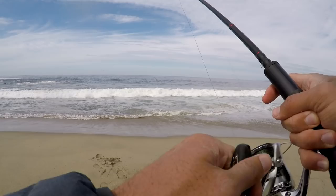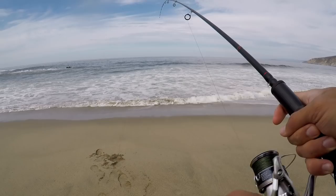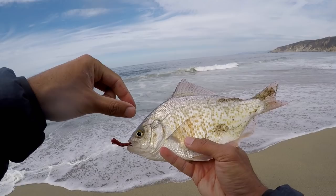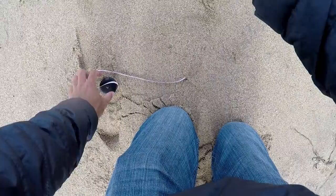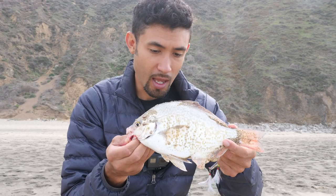That's a good bite — oh, there's a nice one! Hell yeah baby, that's a good perch right there. It came off — no it didn't, he's still riding the wave. Oh damn, he hit that bait hard. This is a good fresh fish right here. Is this a redtail or a calico? That's a nice fish, man.